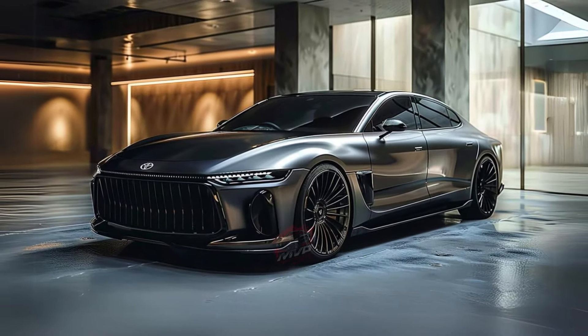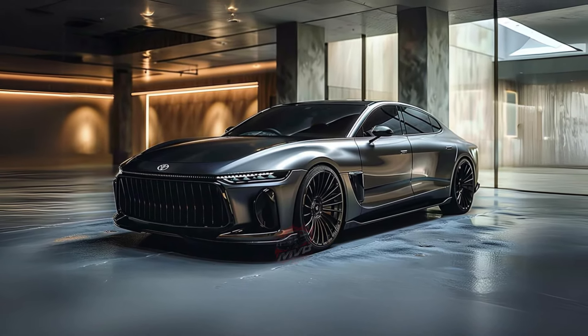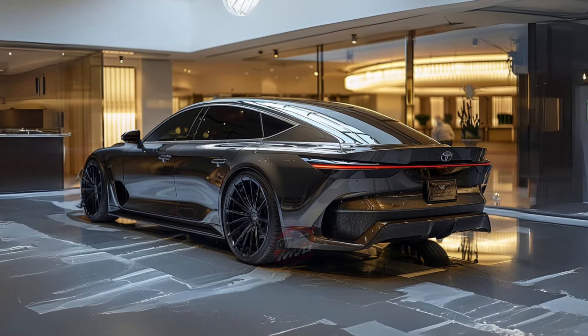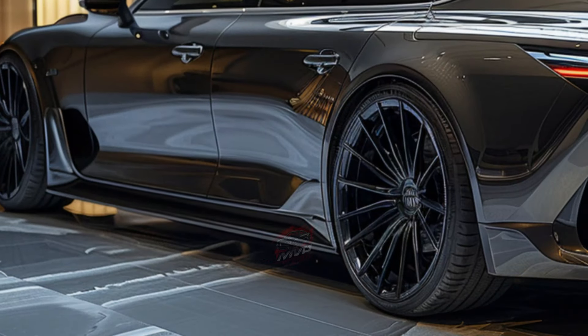The Platinum model, however, boasts the more powerful hybrid MAX setup, combining a turbocharged 2.4-liter four-cylinder engine with an electric motor on the rear axle, producing 340 horsepower and using a six-speed automatic transmission.